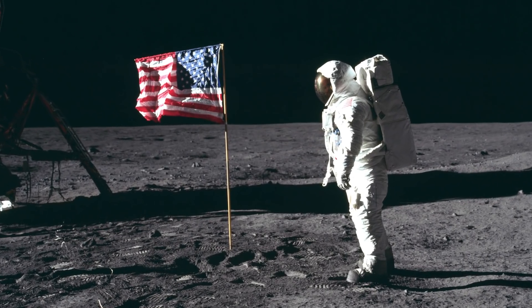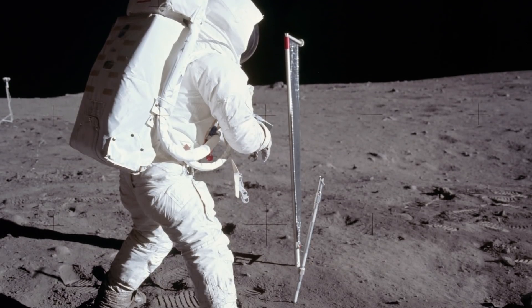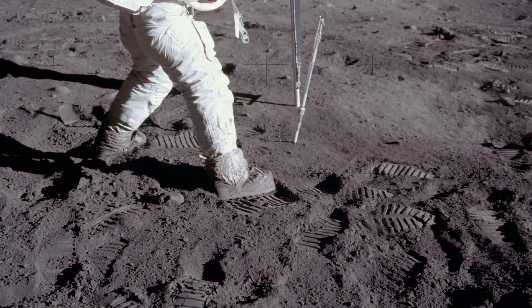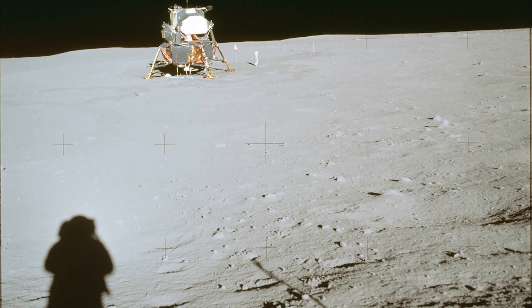With the 50th anniversary of the first moon landings coming up and the prospect of having new lunar explorers — both state-sponsored and private companies — how do you protect what are arguably some of the most important scientific and culturally historic sites in human history?